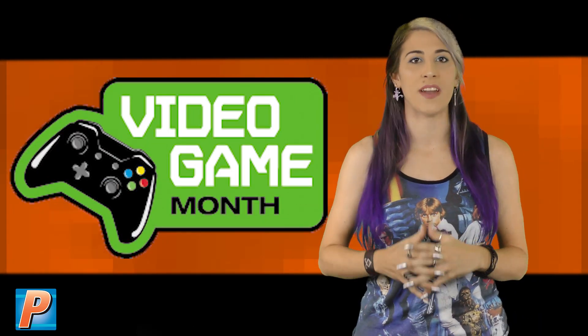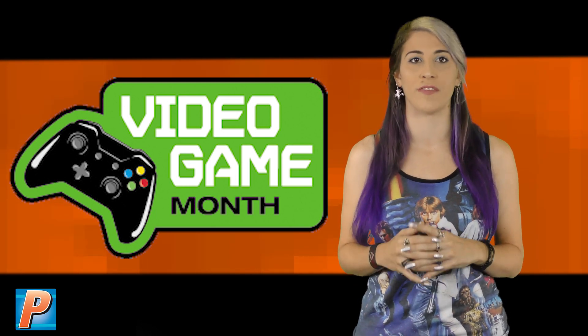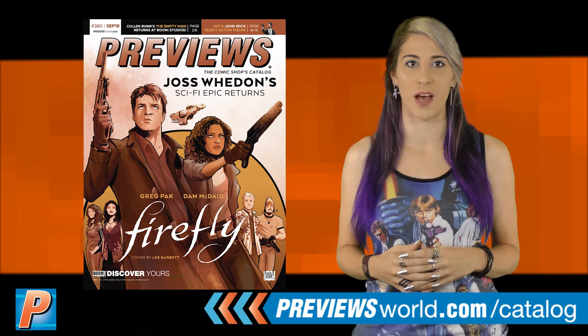That's far from it! Keep an eye out for the Video Game Month logo in our catalog and on our site all month long for gaming toys, apparel, comics, and more. Be sure to check PreviewsWorld.com for everything coming to comic shops.